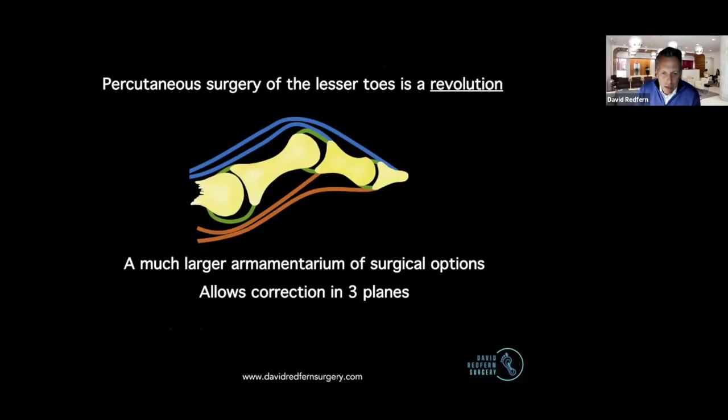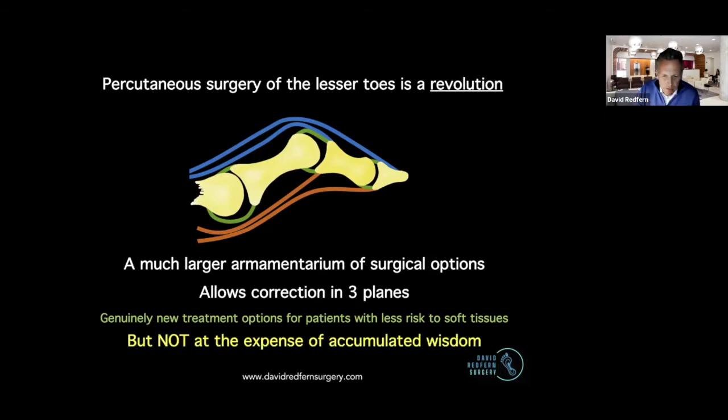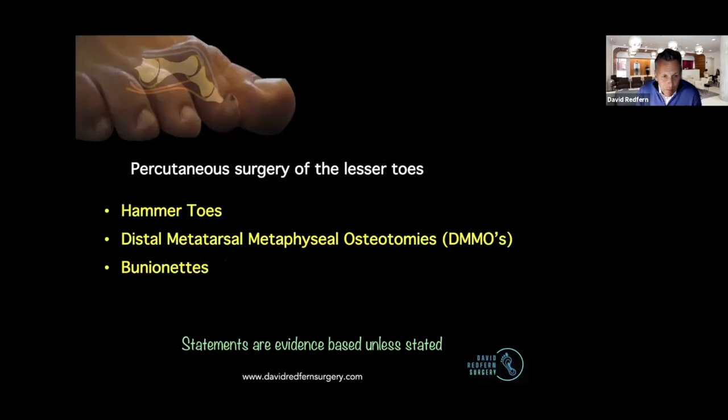You end up with a much larger armamentarium of surgical procedures or surgical options with the percutaneous surgery, and in a nutshell, it allows correction in three planes. But it's not at the expense of our accumulated wisdom; it does mean that we can perhaps deal with the deformities more fully and with less risk to the soft tissues. We can't possibly cover all of the lesser toes in this short talk, so I'm going to concentrate on hammer toes, distal metatarsal metaphyseal osteotomies, and bunionettes, which is really an offshoot of that.